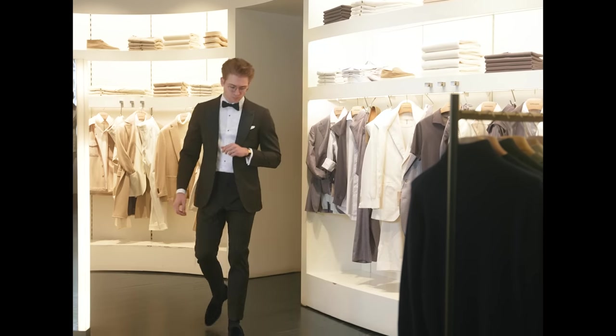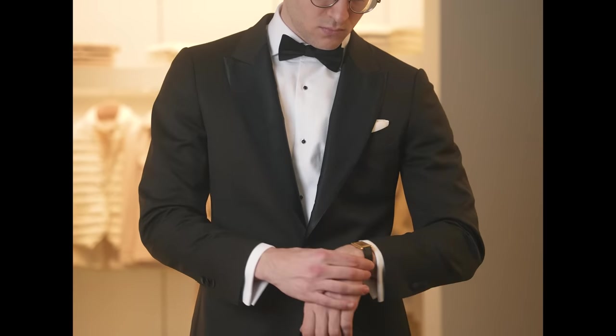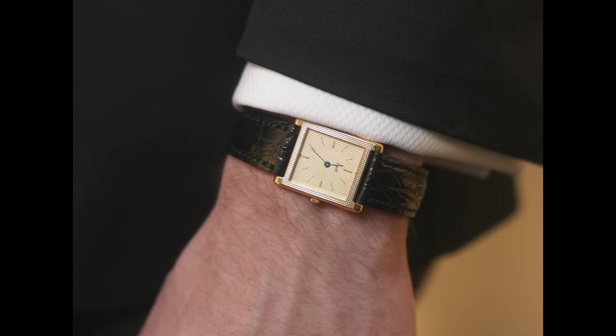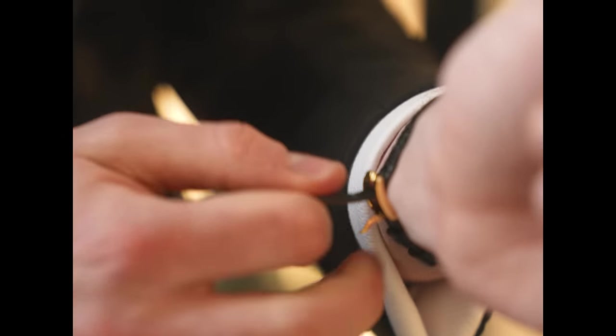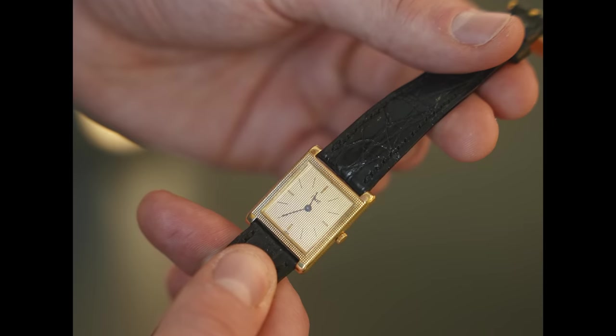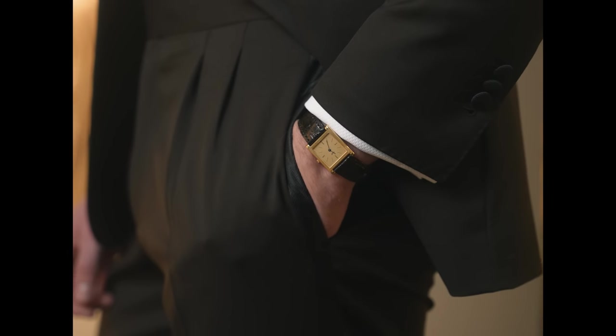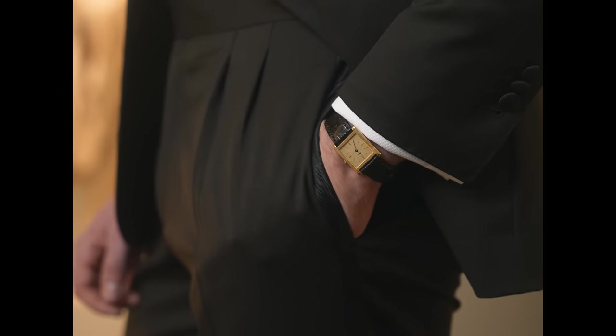Let's start with the formal look. I chose a tobacco wool tuxedo, and I paired it with a gold Piaget with a hobnail finish that you might associate more with Patek Philippe. Piaget is having a well-deserved moment right now, and pieces like this exemplify why. This is a sleek, alternative look — it's not begging for attention, but it definitely stands out.